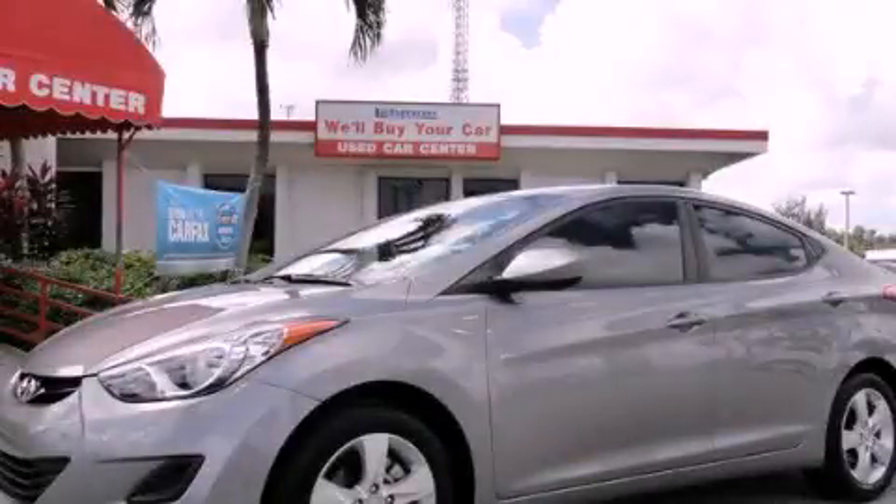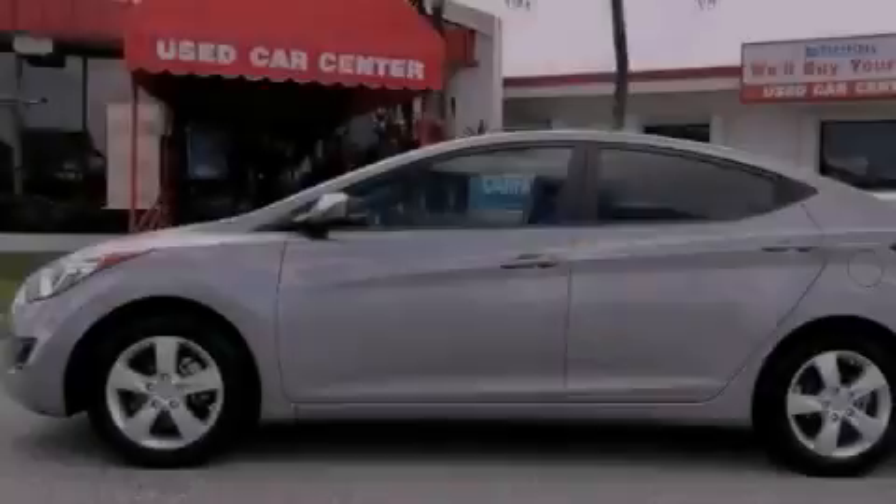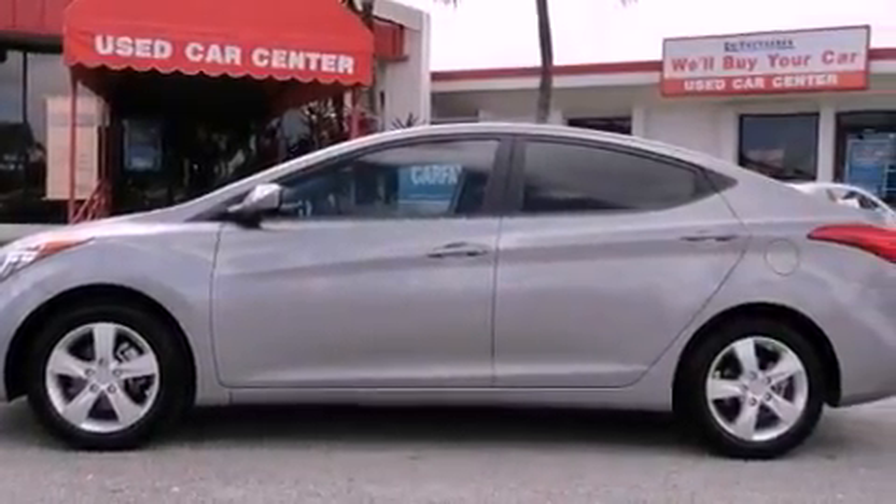This is a certified pre-owned 2011 Hyundai Elantra. It features a four-cylinder engine and an automatic transmission.